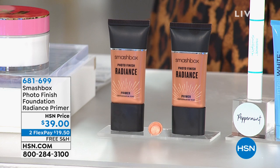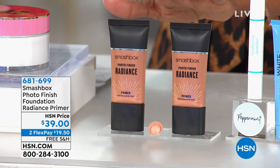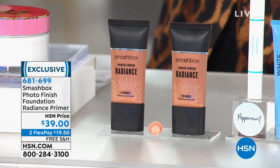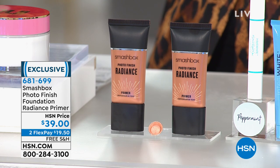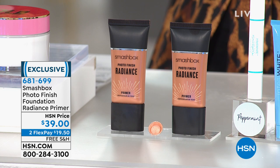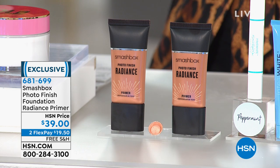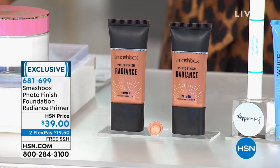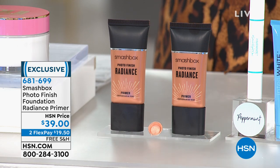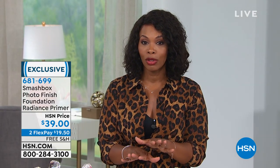Smashbox is here and they've brought in their Photo Finish Foundation Radiance Primer. This is not a foundation — it's a primer, what you put on before your foundation. You've heard primers are supposed to keep your foundation on longer, but this one actually imparts radiance to your skin so your face doesn't look flat or matte — it looks like it's got some life to it. These are for normal to dry skin tones, and they're exclusive to HSN.